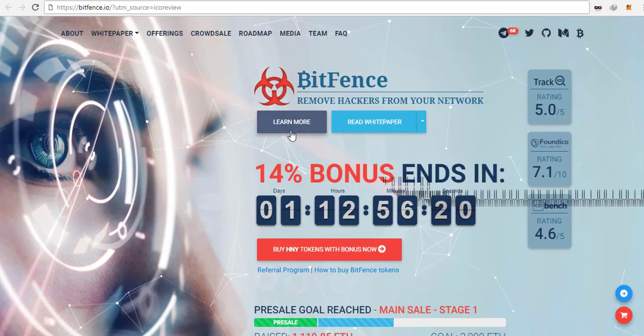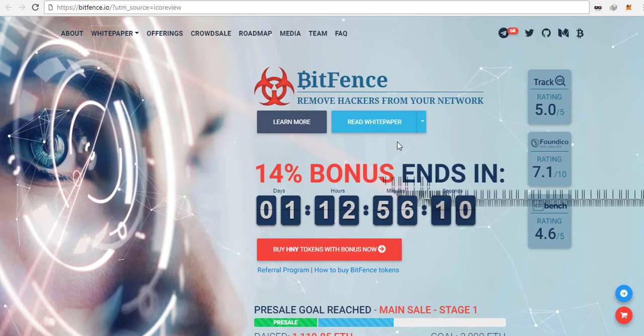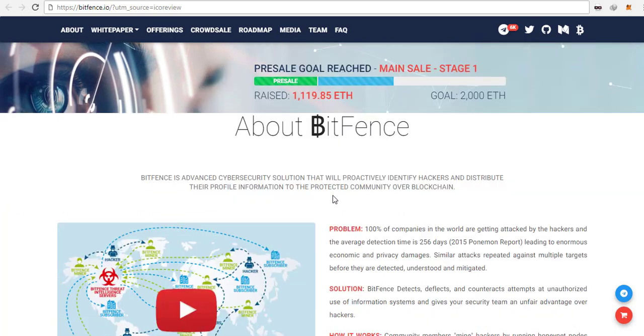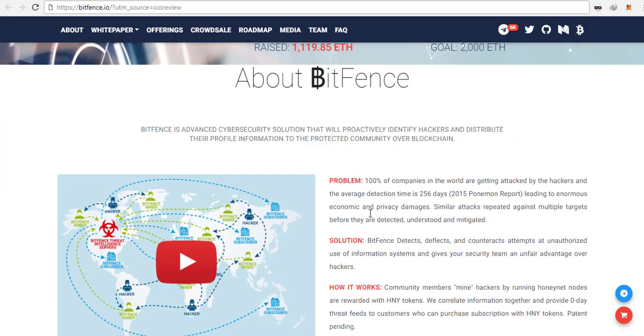Hi guys, welcome. It's Lukas from the Crypto Crew here, and in today's video I would like to show you a really nice and fresh ICO. This project is called Bitfans. Before we start, just a note: if you want to visit their page and do your own research, go through their page, see what's inside, and check their white paper — which is really important when reviewing and investing in an ICO, as it's the core of the project. Their website is bitfans.io.